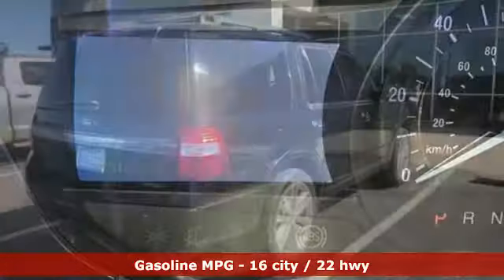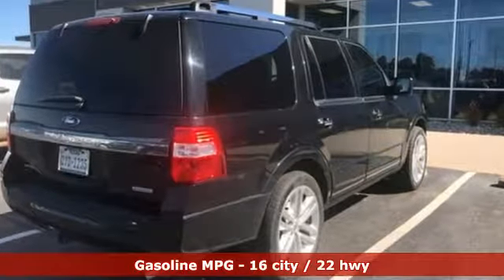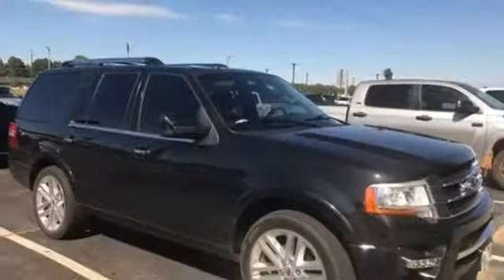External memory control, power heated mirrors, heated and ventilated leather bucket seats, auto dimming rear view mirror, doors and push button start proximity key.